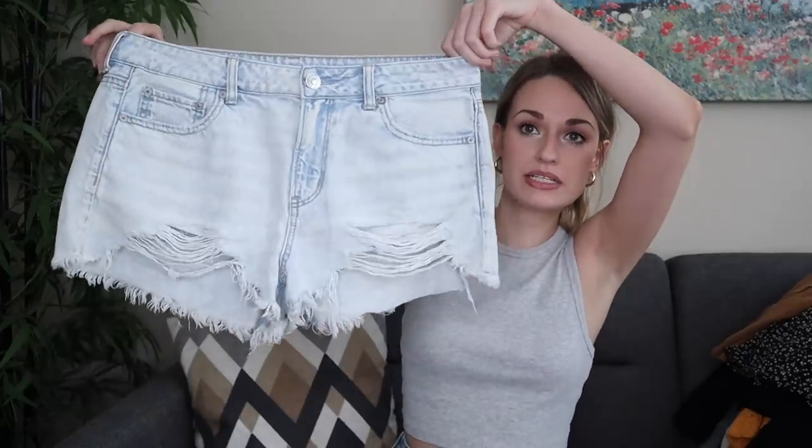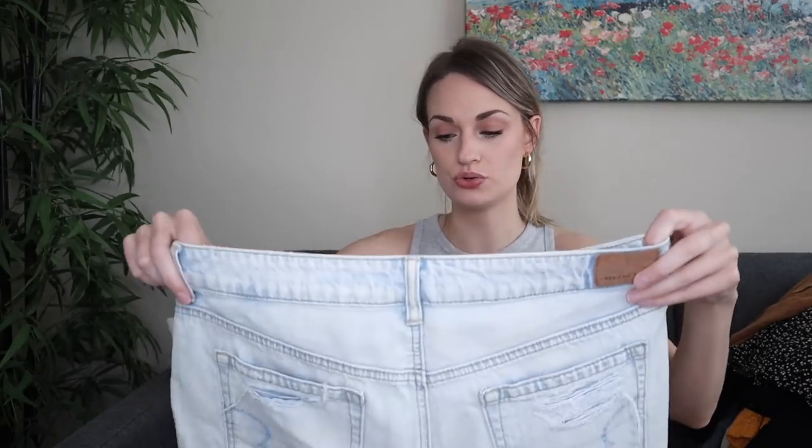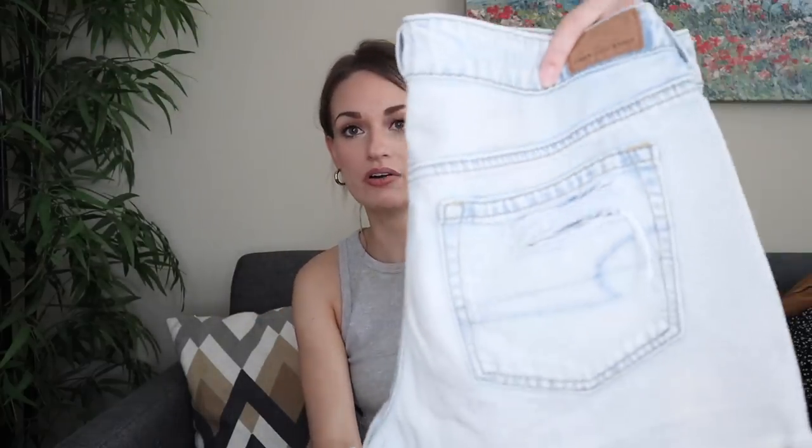Next, a summertime staple — American Eagle shorts. Once again, newer tag. These are in a size 10 and they are the Tomgirl Shorty. They have the manufactured distressing. I think these will probably go $25 to $28.